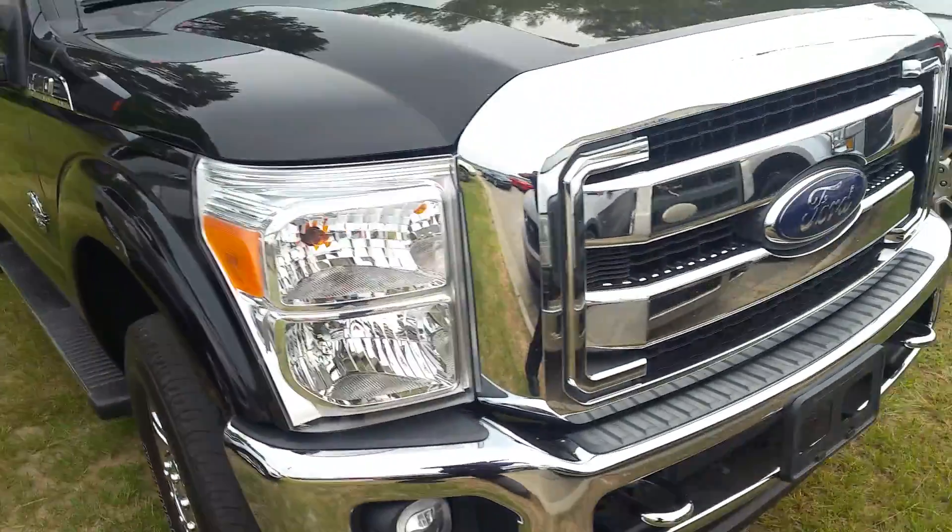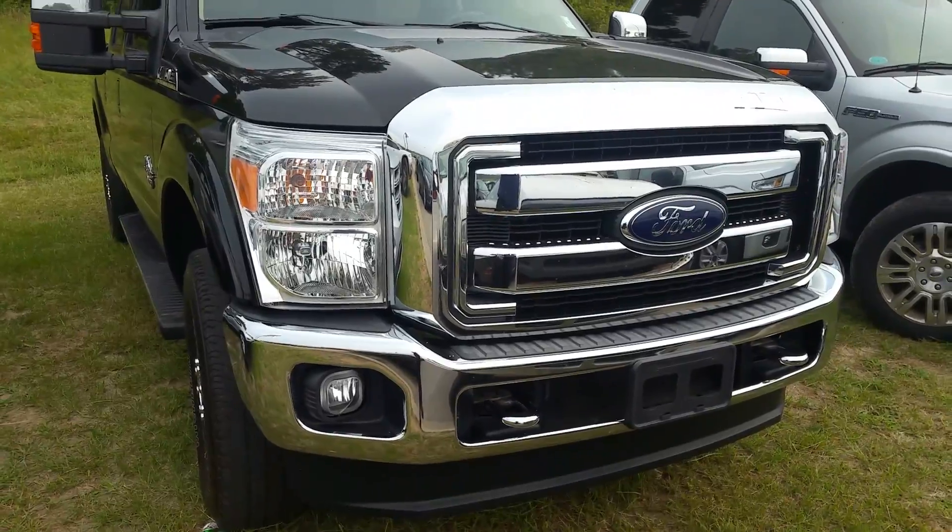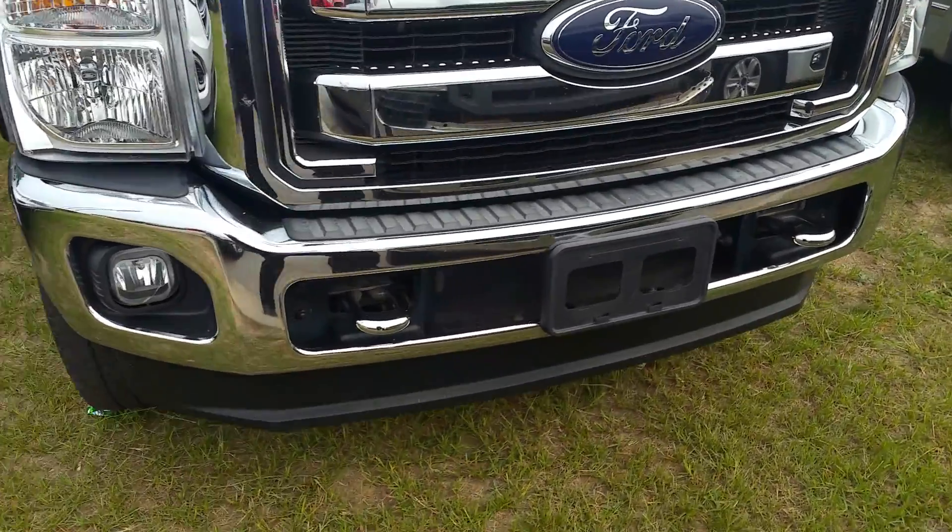Of course, this is your 6.7 turbo-diesel engine. You've got siren halogen headlights up front, fog lights, and tow hooks down below.